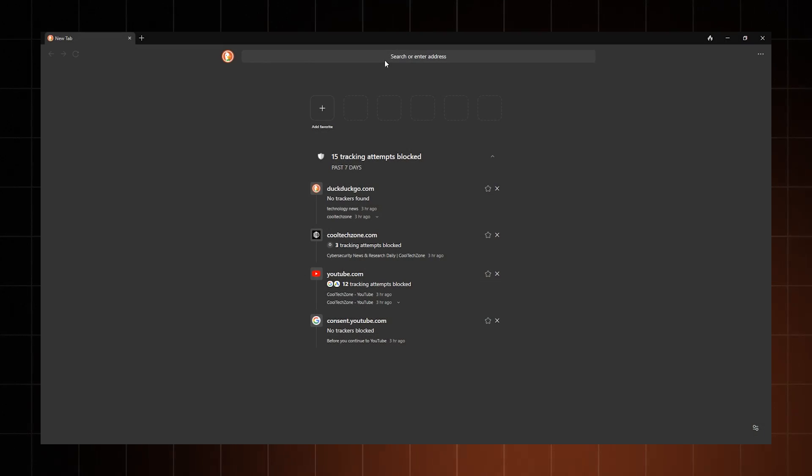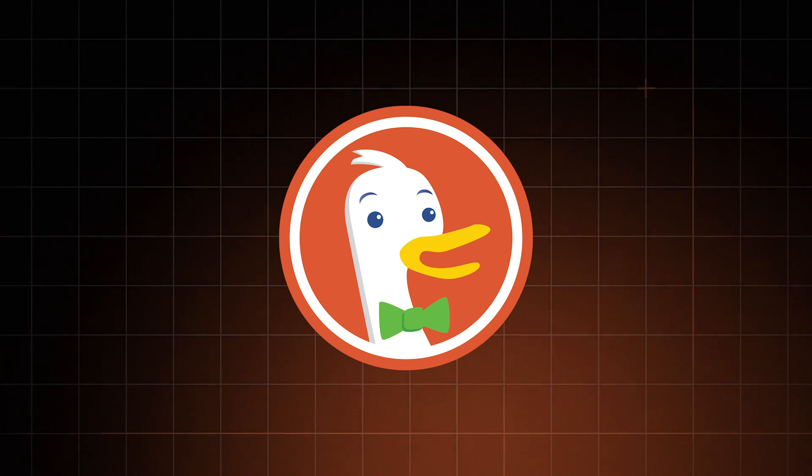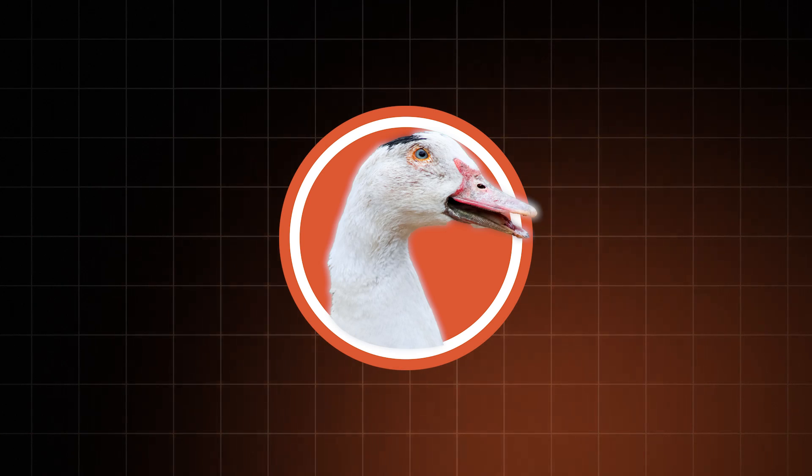Meanwhile, DuckDuckGo clearly takes a more minimalistic approach. The only visually busy thing about it is the logo — does it look more like a goose than a duck? My main issue is that it's not really customizable, and you're mostly stuck with what you get. The same thing applies to the DuckDuckGo search engine — you have no option to change it. It's pretty good, but nothing super impressive.